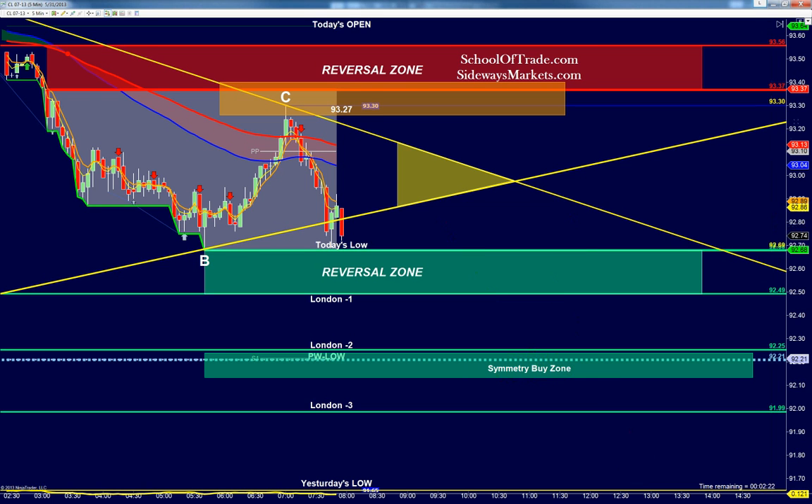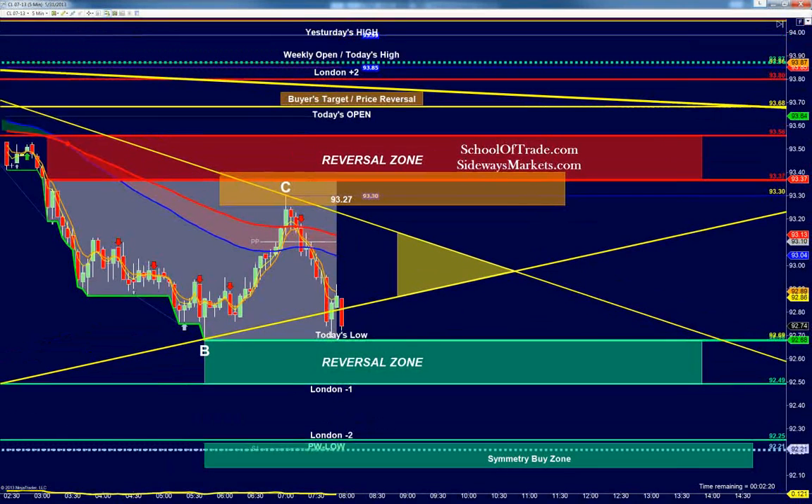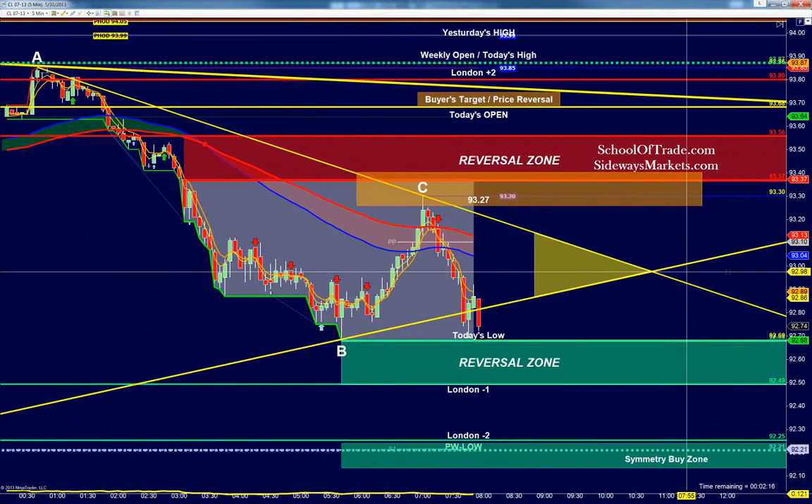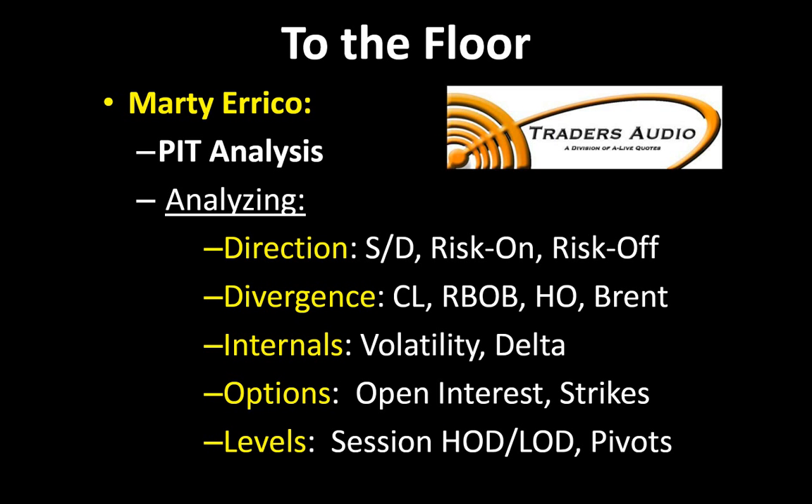That's all I've got for you today. I'll make sure these charts are updated for our blog here so you guys are ready for 8 AM Eastern time. I'll toss you over to Marty Errico from Traders Audio — he's down at the NYMEX Exchange, and he's going to give us a very unique look at what he's seeing on the trading floor.